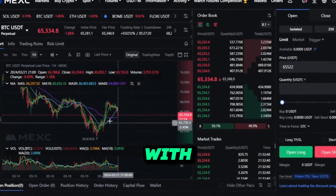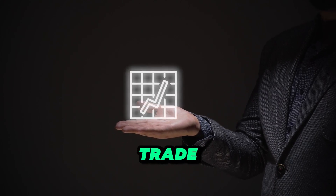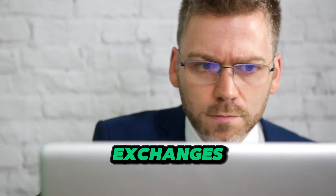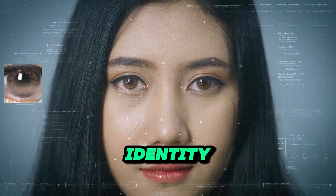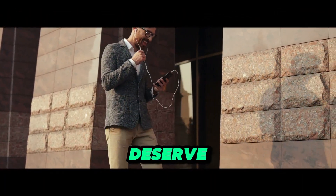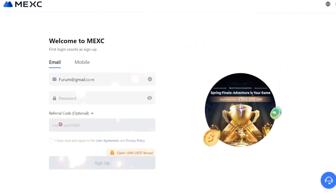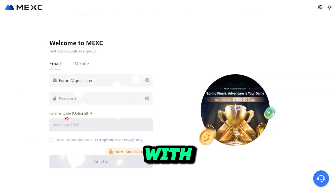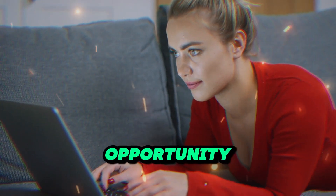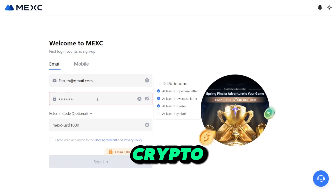Before we get started, check out MEXC, the fastest-growing crypto exchange in the market. With MEXC, you'll enjoy the lowest commissions on the market, allowing you to maximize your profits with every trade. Unlike other exchanges, MEXC offers no mandatory identity verification, giving you the freedom and privacy you deserve. Use promo code MEXUSD1000 and receive a bonus of 1,000 USDT to kickstart your trading journey. Sign up today and experience the future of crypto trading with MEXC.